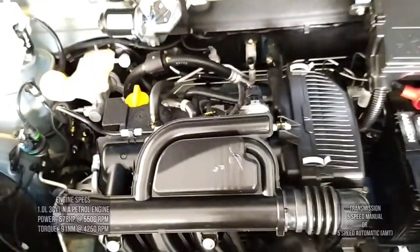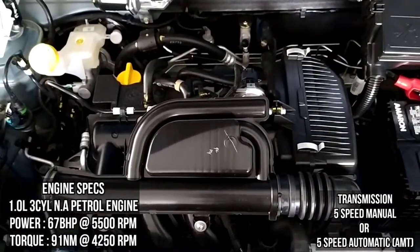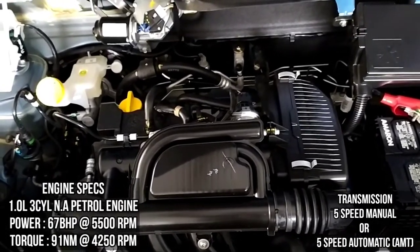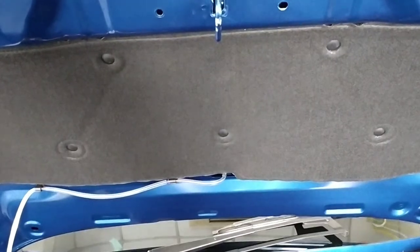Under the hood, it is powered by a 1.0L 3-cylinder naturally aspirated petrol engine which produces a peak power of 67 bhp and a torque of 91 Nm. And it is paired to a 5-speed manual gearbox or a 5-speed AMT gearbox. You also get insulation right there to reduce engine noise.